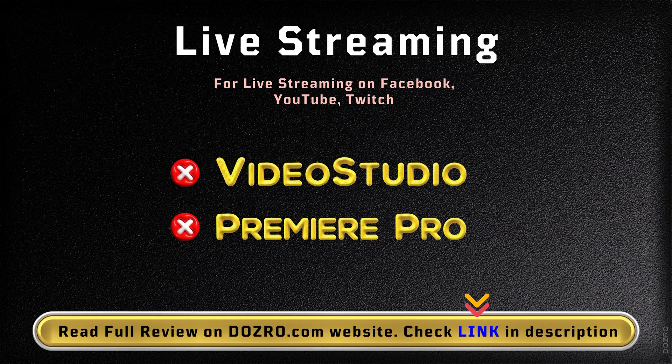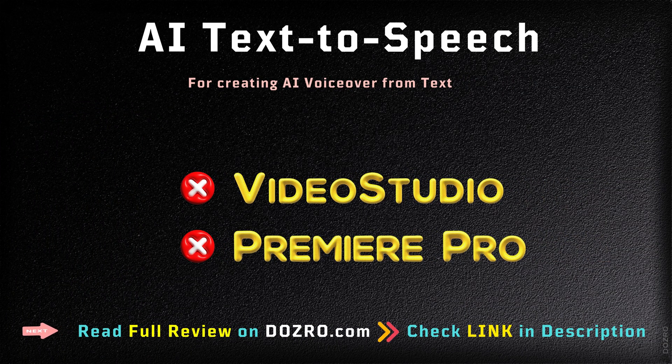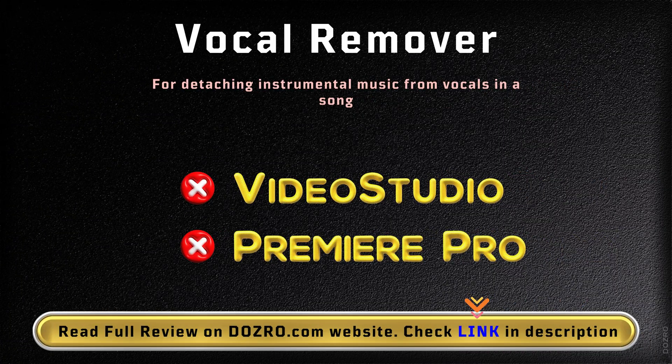The live streaming feature is not found in either video editing software. Both Premiere Pro and VideoStudio also lack the text-to-speech feature for creating AI voiceover from text. Additionally, in both VideoStudio and Premiere Pro, you cannot remove vocals from a song.